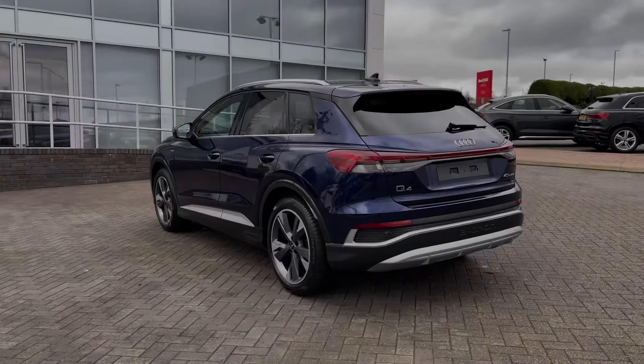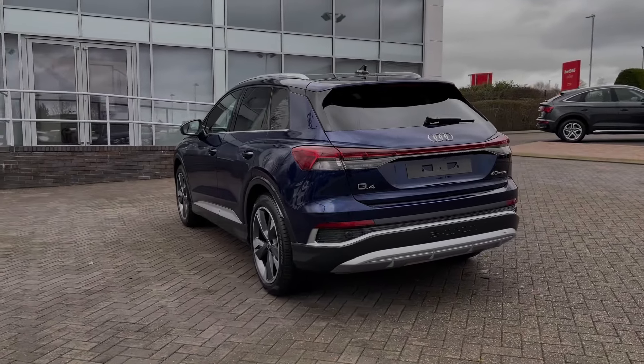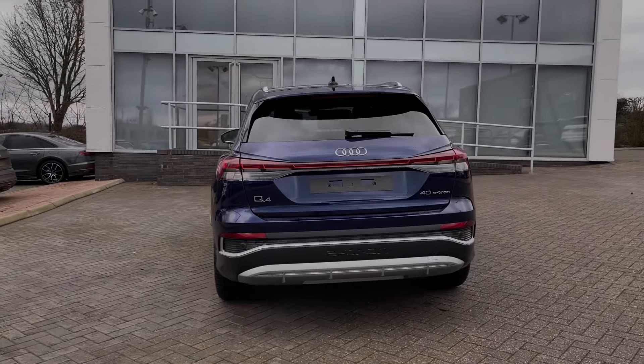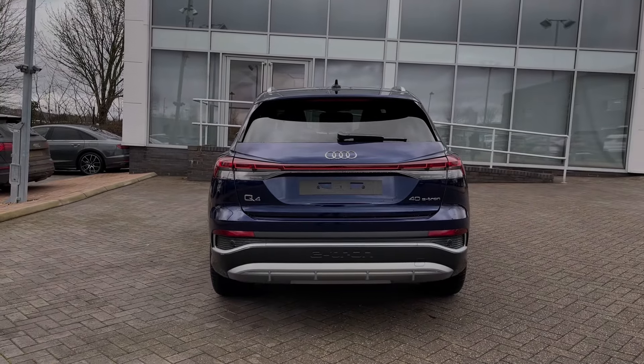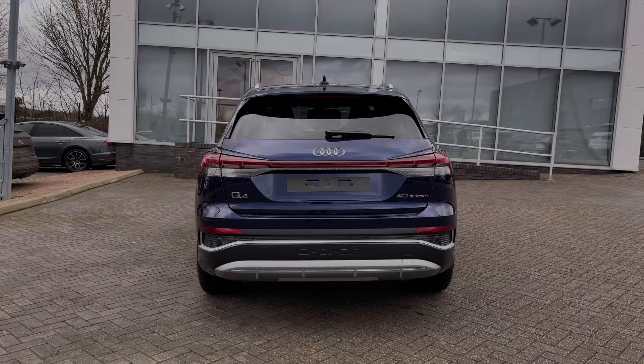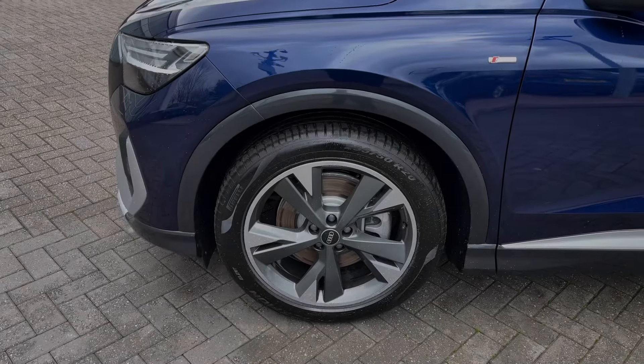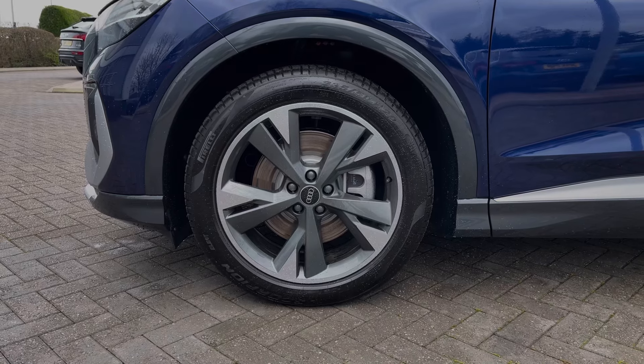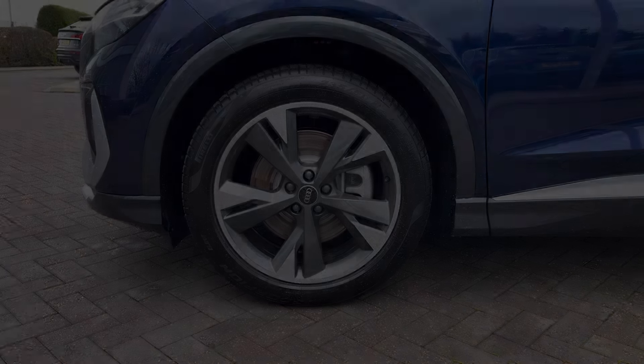This particular Audi Q4 e-tron comes finished in the upgraded Navarra blue metallic paint finish, giving the car a very sleek design and look. As we make our way down the side of the vehicle, we have this car's upgraded 20-inch five wide-spoke design alloy wheels in the graphite grey finish, offering a futuristic look to the car's side profile.